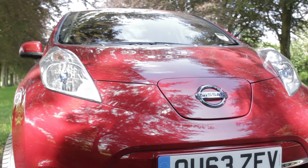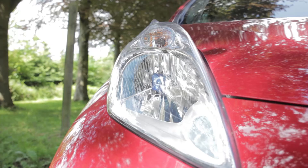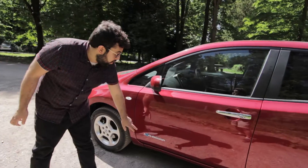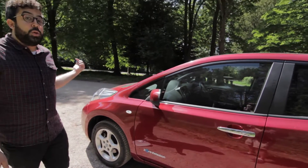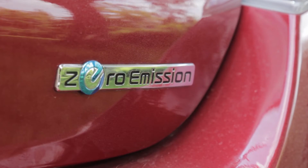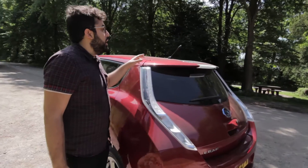From the outside, there's not that much to talk about. It looks basically like a Nissan Micra that's put on a few pounds and gained a few lumps and bumps here and there. The only thing that really gives away that you've got an electric car is these little zero emission badges — there's one there, one on the back, and there's a blue Nissan badge on the front. But if you come round to the back of the car, there is one quite cool feature: the solar panel right here on the wing.